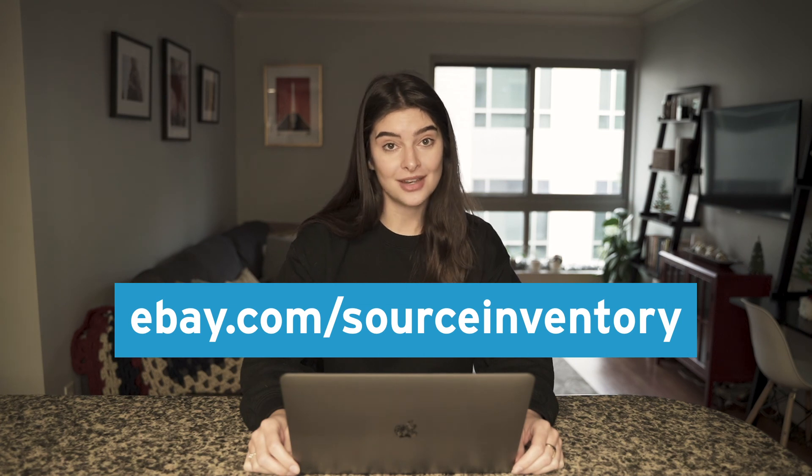In the next video we're going to cover the individual lot listings and how to make a purchase. If you're interested in that, stick around. If not, explore the rest of the series and see if there's a topic that you'd like to learn about. As always, if you'd like to learn more about the partnership and the re-listing solution, just visit ebay.com/source-inventory.